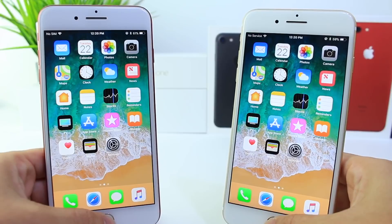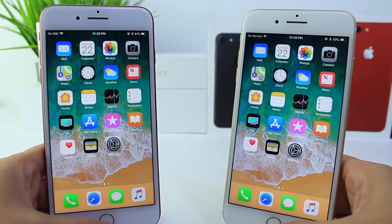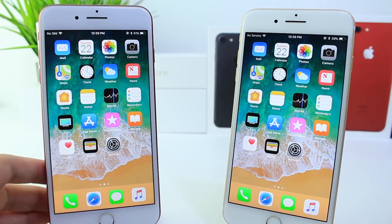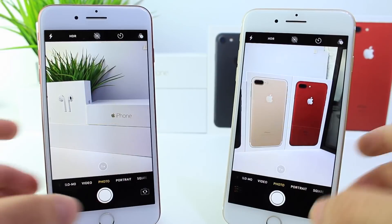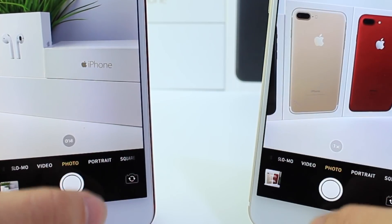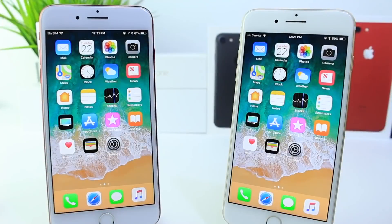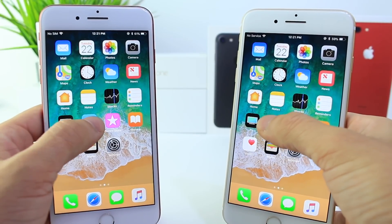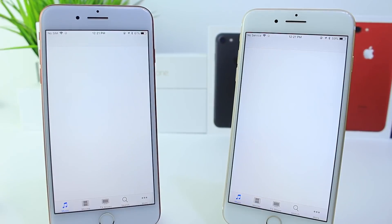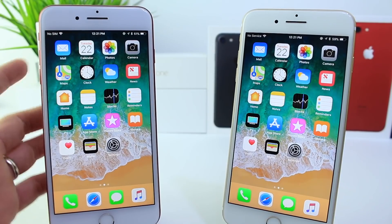How about the app switcher? Beta 6 looked to be performing a little faster in the multitasker as well. How about the camera? Just a regular photo — let's do a burst mode. So 18 photos on both, so the shutter speeds are identical. Let's try loading apps — the App Store looks pretty much identical. The iTunes Store shows iOS 11 Beta 7 slightly faster by maybe half a second. Nothing drastic there.